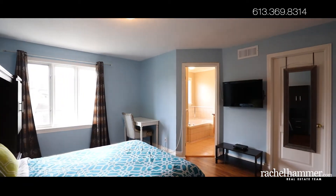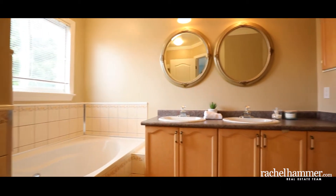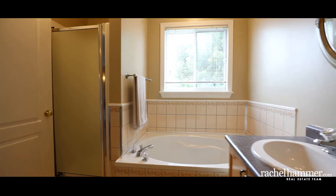Upstairs, the grand homeowner's suite features a walk-in closet and upgraded en-suite bathroom. Relax in the deep soaker tub or prepare for the day with ease at the double-sink vanity with extra counter space.